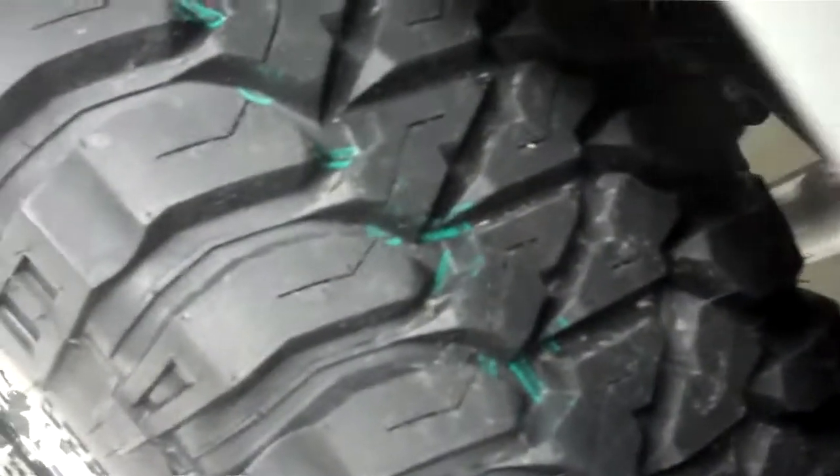The back tires look just as good as the front. The wheel well covers, frame, and underbody are very clean throughout the whole vehicle. The bed of the vehicle is also very clean.